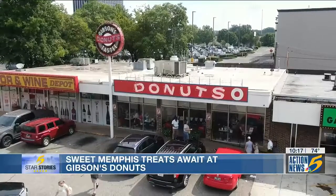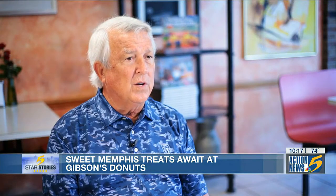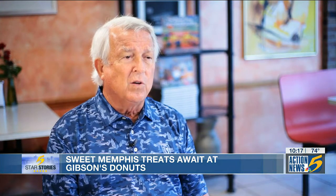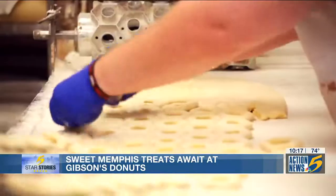One tradition at Gibson's that has changed: the shop is no longer open to customers 24 hours a day. 'We had a little incident that happened in here, and our cooks were a little scared to work after midnight. So we now close at midnight and open back up at 5 o'clock in the morning, because nothing good happens after midnight.'